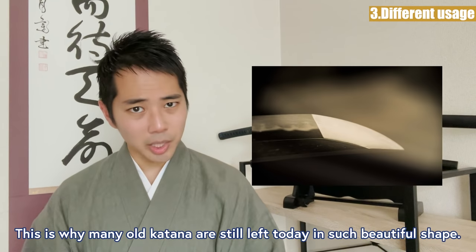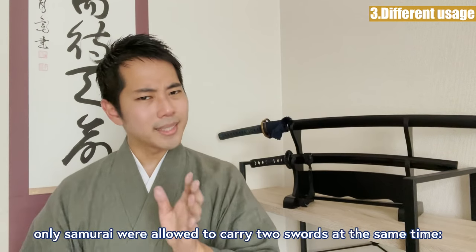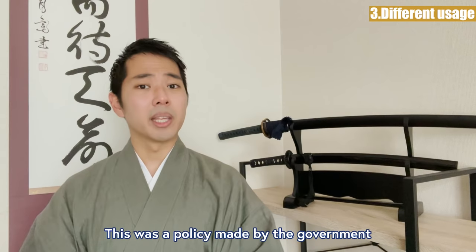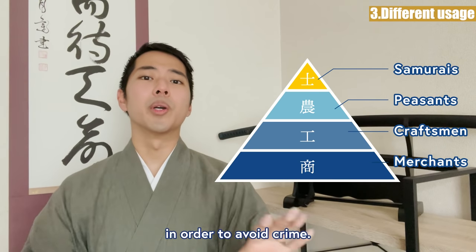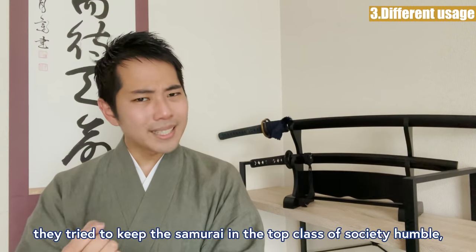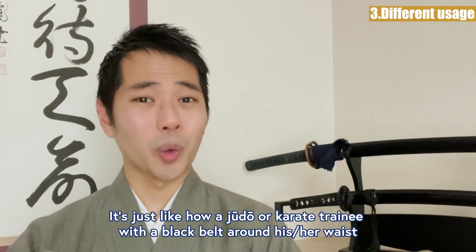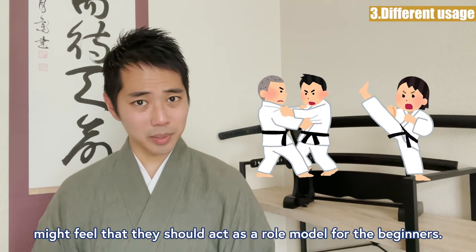This is why many old katana are still left today in beautiful shape. Especially in the Edo period, only samurai were allowed to carry two swords at the same time — the uchikatana and wakizashi. This was a policy made by the government to make it easier to identify who belongs to which class, in order to avoid crime. Also, by creating an image that holding a katana is a privilege, they tried to keep the samurai humble and always mindful of their responsibilities — just like how a judo or karate trainee with a black belt might feel they should act as a role model for beginners.